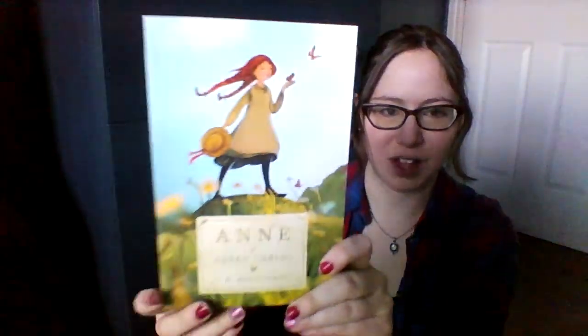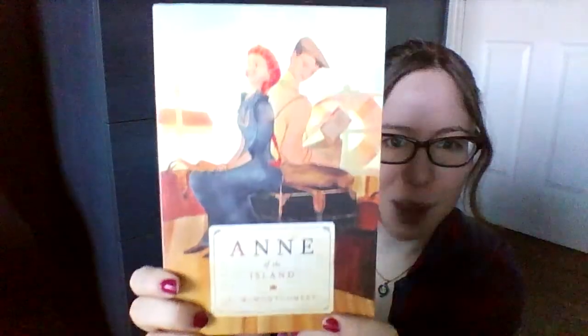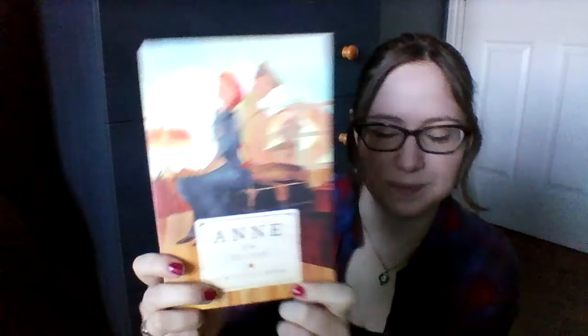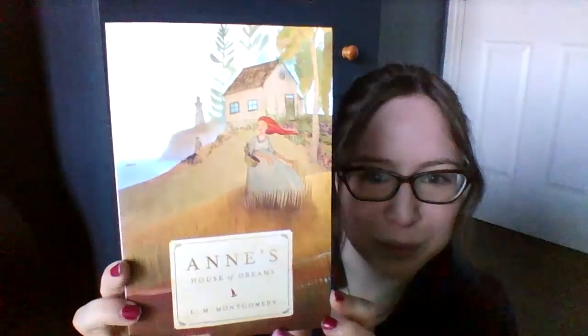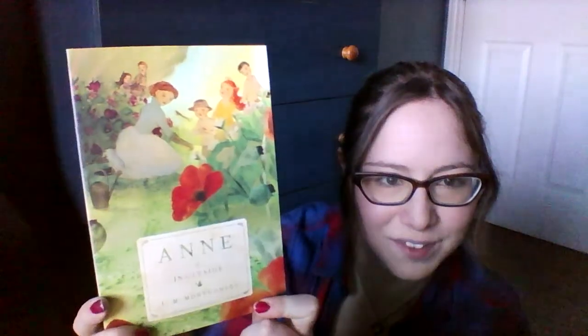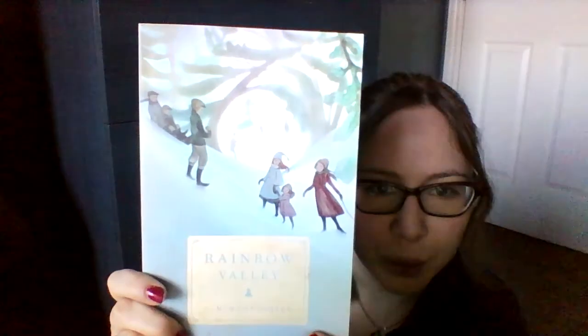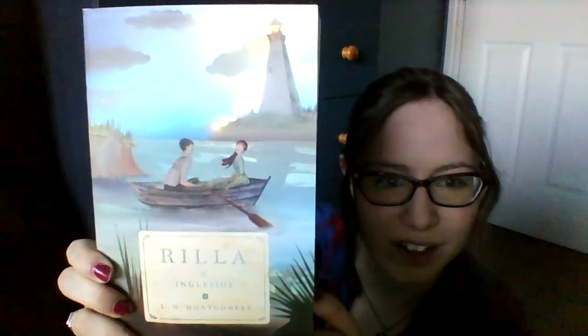I'll show you all of the beautiful covers but won't go into detail about their plots — partly because I haven't read them and don't want to be spoiled, and partly because I don't want this video to go on for six years. Book two is Anne of Avonlea, book three Anne of the Island, book four Anne of Windy Poplars, book five Anne's House of Dreams, book six Anne of Ingleside, book seven Rainbow Valley, and lastly book eight Rilla of Ingleside.